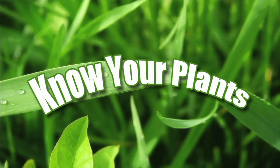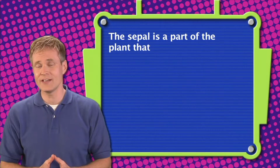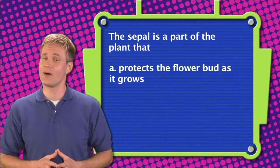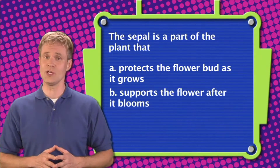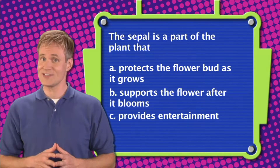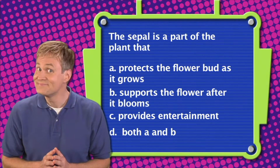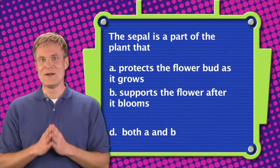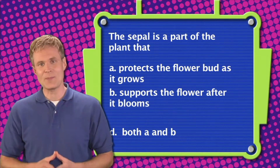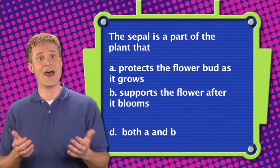Let's play another round of Know Your Plants! Here's question one. The sepal is a part of a plant that A. Protects the flower bud as it grows, or B. Supports the flower after it blooms. The correct answer is D — the sepal protects the flower bud as it grows and supports the flower after it blooms.